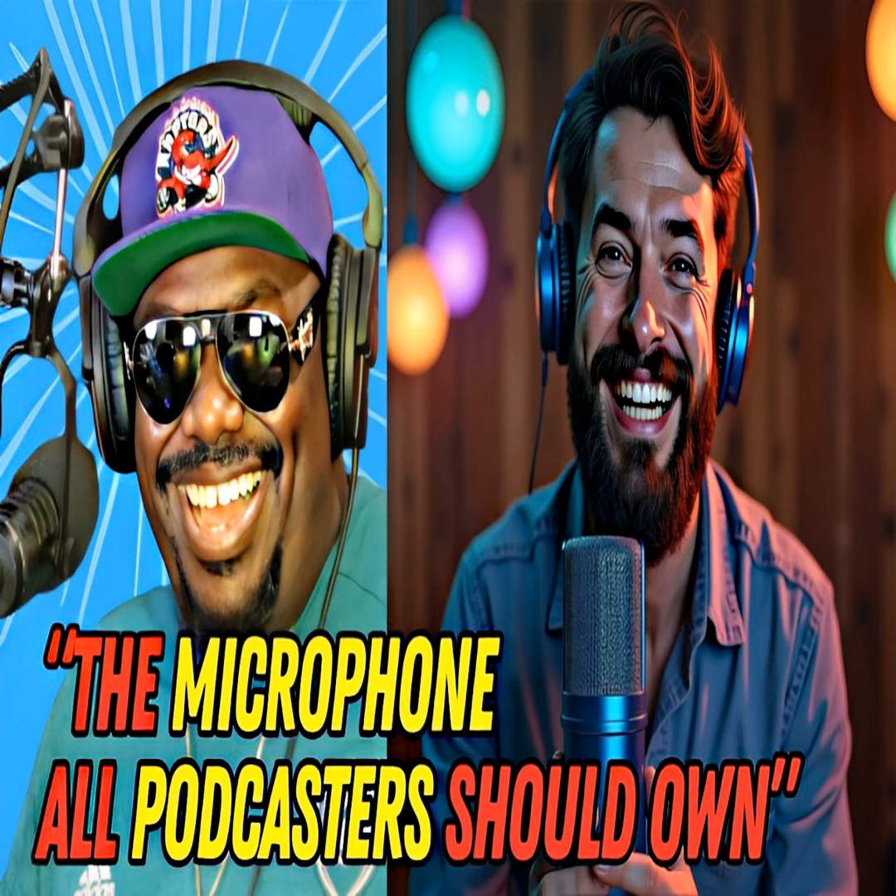What is a cardioid mic polar pattern? Imagine a heart in front of your mic — this shows us where the sound comes in best. Most of the sound you'll hear from these microphones is from the front, a little bit from the sides, and it rejects noise from the back. That is the cardioid polar pattern.